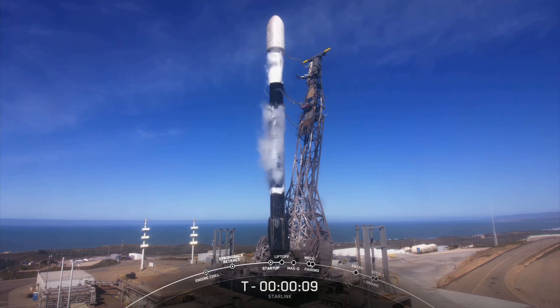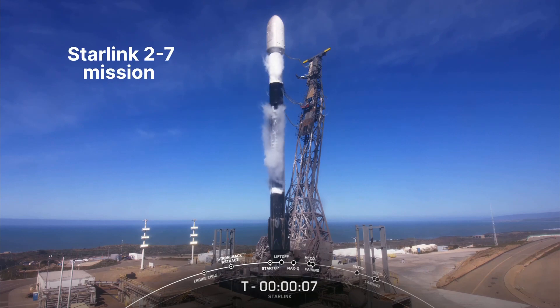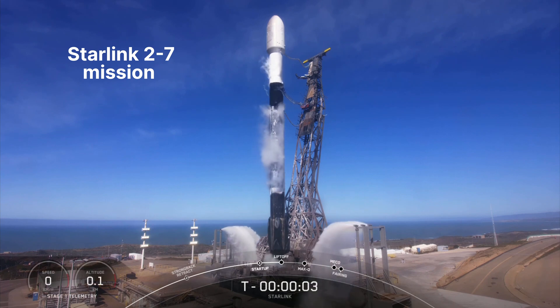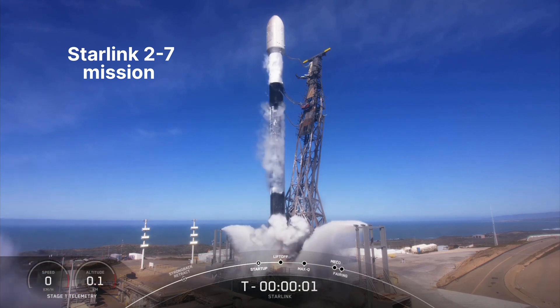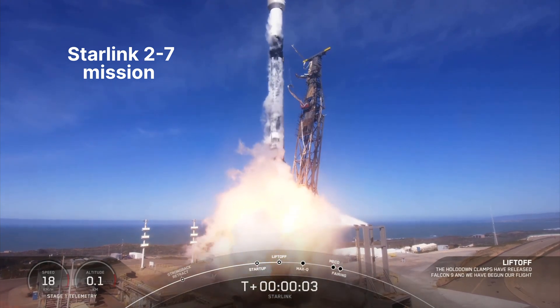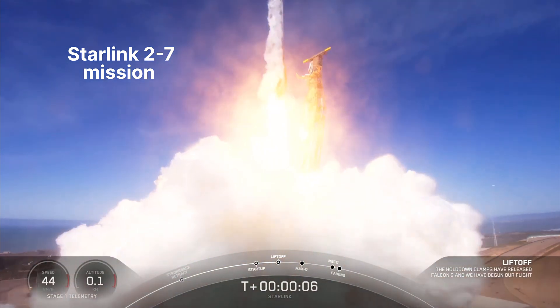T-minus 10, 9, 8, 7, 6, 5, 4, 3, 2, 1 — engines full power, and liftoff of Starlink. Go Falcon, go Starlink.